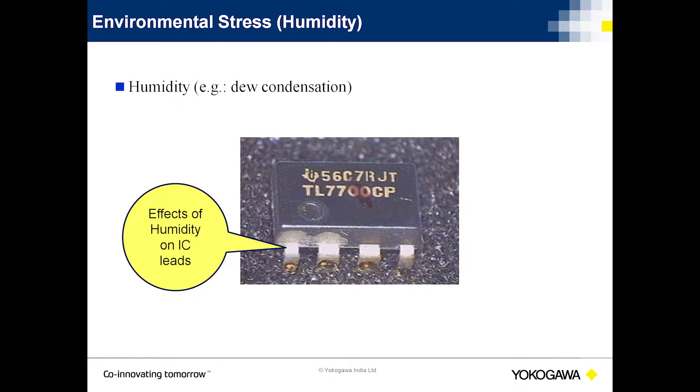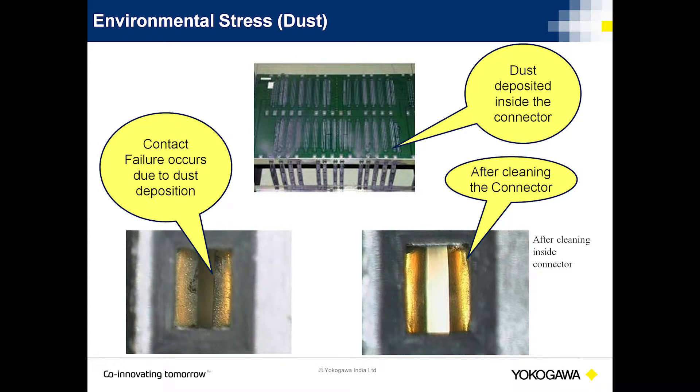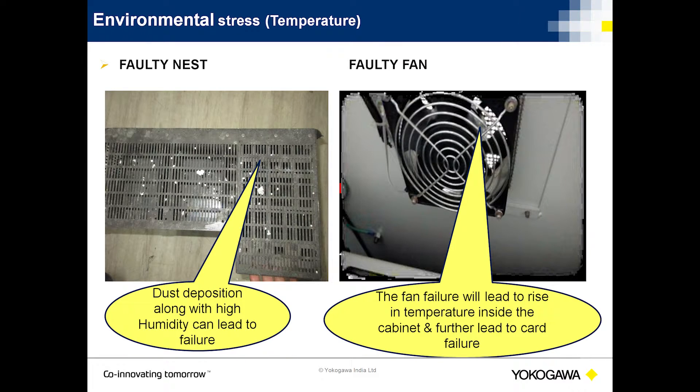Here are some pictures of actual hardware depicting adverse effects of these factors. Humidity. Dust. Worn-out contacts which cause loss of signal — even fans tend to fail due to harsh environmental conditions, making the situation worse for electronic components on cards.